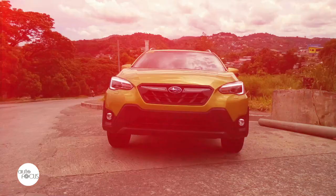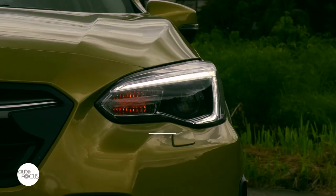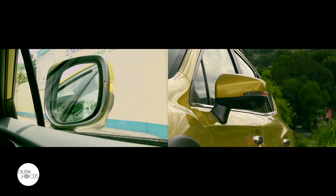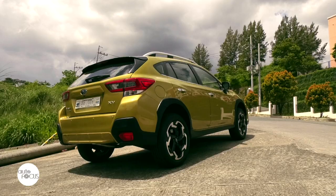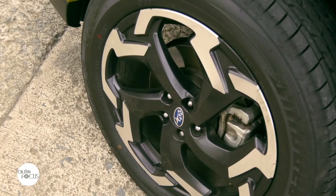Subaru has also equipped the XV 2.0i S iSight with advanced exterior features that include auto-leveling bifunctional LED headlamps that respond to steering input, power folding door mirrors with LED turn signals that automatically tilt when reversing, LED front fog lamps, rear fog lamps, roof rails, roof spoiler, shark fin antenna, power sliding tilt-adjustable glass sunroof, and 18-inch aluminum alloy wheels with razor wire design.